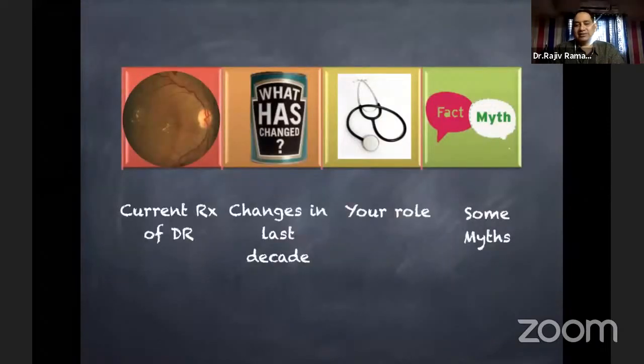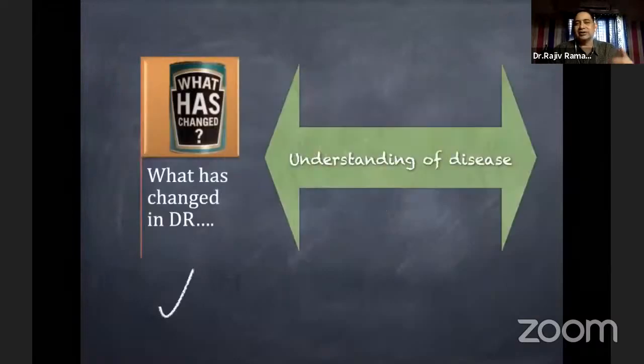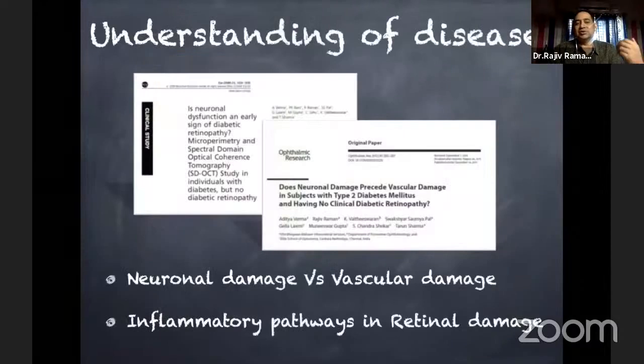What has changed in the last decade? Many things have changed in diabetic retinopathy. One is our understanding of the disease itself has changed. We now know that initially there is neuronal damage. We have always been seeing vascular damage — microaneurysms, new vessels, bleed — but before onset of these, there are neuronal changes which happen in the retina. More and more we are realizing that there are inflammatory pathways also, not only the angiogenic pathways, in diabetic retinopathy.